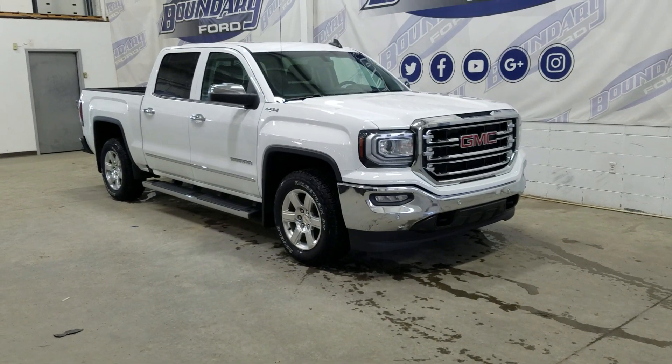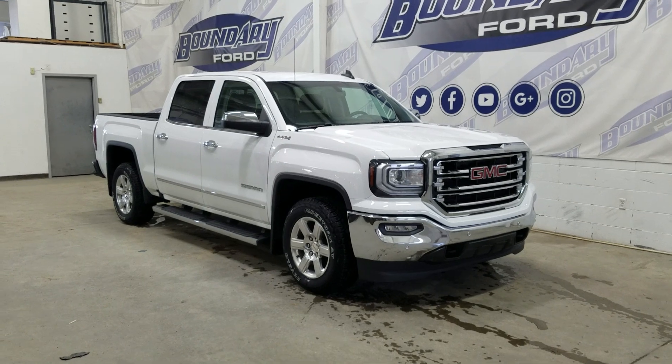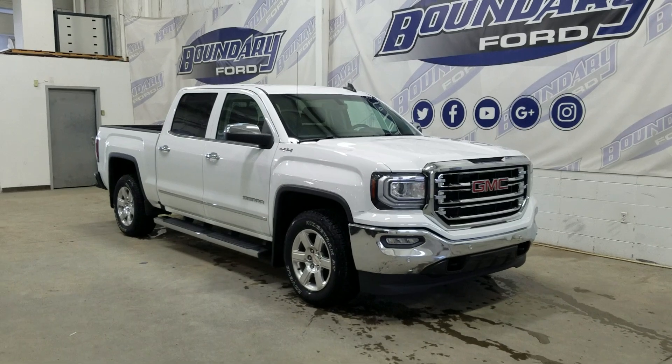If there are any more questions about this beautiful pre-owned 2018 GMC Sierra 1500 SLT, then please do not hesitate to contact our friendly professional sales staff. We look forward to seeing you in the store and answering any questions you may have. We'd like to thank you for shopping here with us at Boundary Ford.